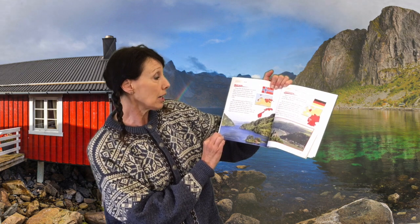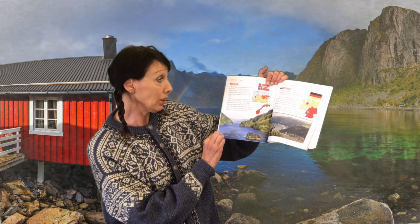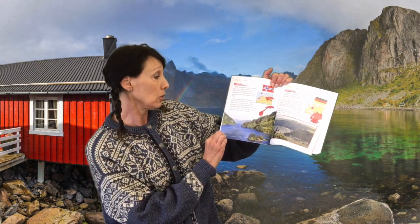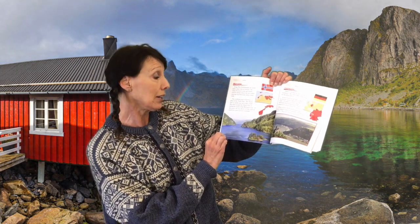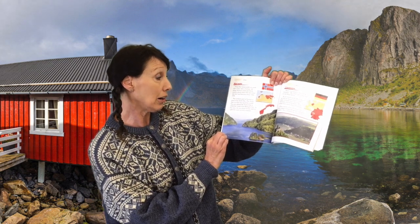The northern part of Norway is close to the North Pole. The North Pole is at the very top of the world. I'll show you on the globe in a minute. The area around the North Pole is called the Land of the Midnight Sun. In this area the sun shines all day and all night for part of every summer.